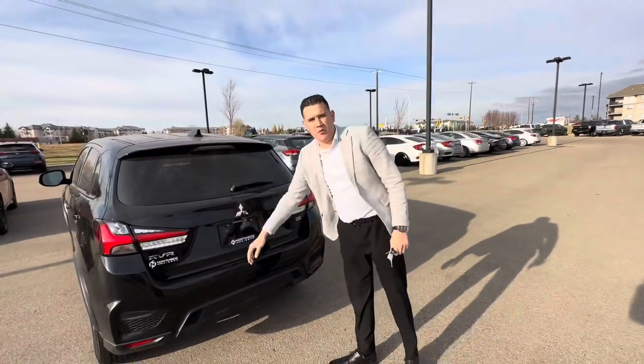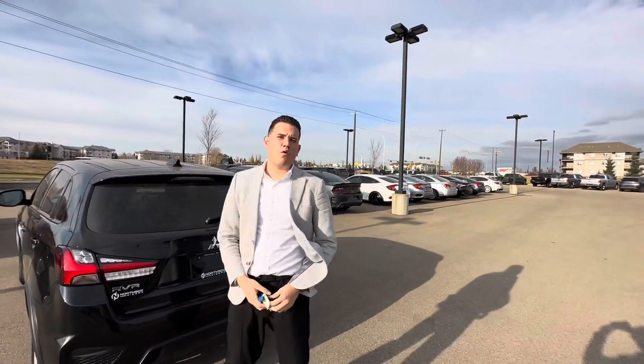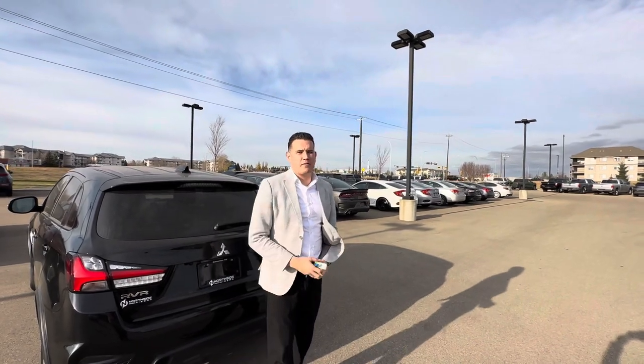And you got the rear view camera. If you want more information on this vehicle, give me a call here at 700-456-1449. I look forward to hearing back from you. Bye for now.